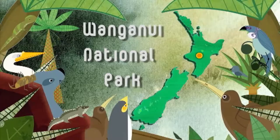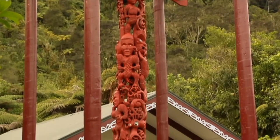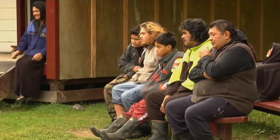Tiki Kainga is one of the only marae in New Zealand to be found in the middle of a national park, here in the Whanganui National Park. As part of the Whanganui Great River Journey, DOC and local iwi have been working together to restore this beautiful pou whenua behind us. Pou whenua are carved posts strategically placed throughout the landscape to show the relationship between people and their environment.